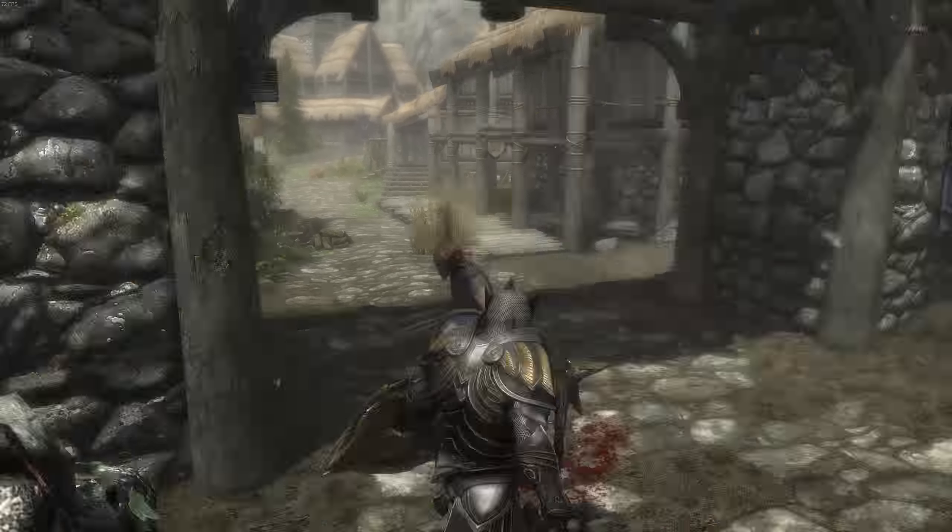Everything just looks so much smoother, and honestly this is just one of those mods you're going to want to download and keep on your game forever. After uninstalling it and going back to the old 30fps it actually kind of bothered me and hurt my eyes a little bit — and I know it might sound like I'm exaggerating, but it really is just that much smoother at 60fps.